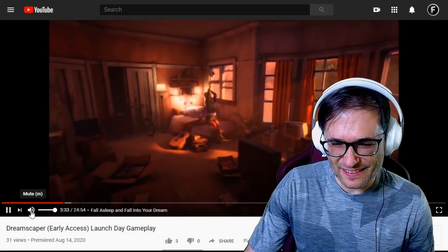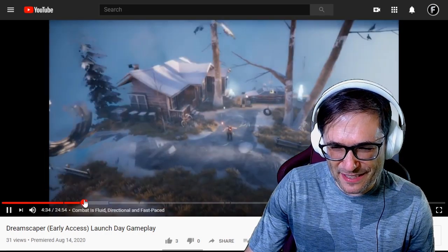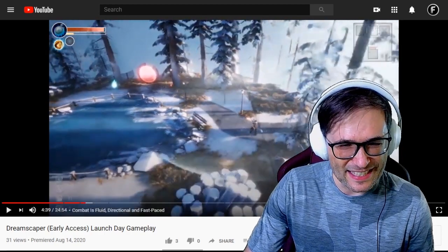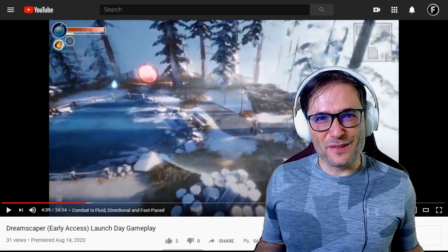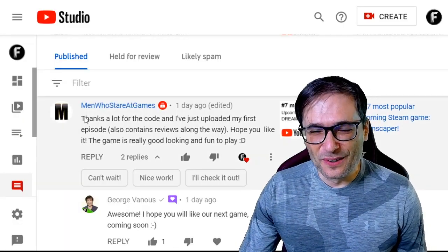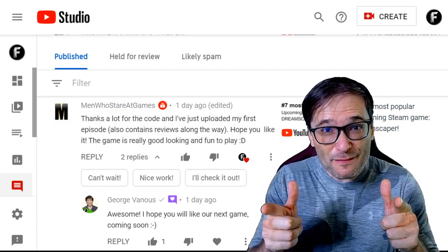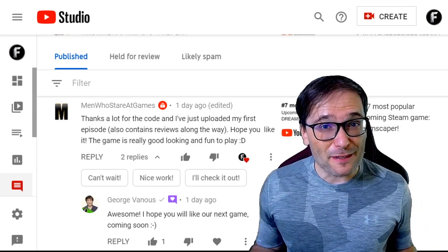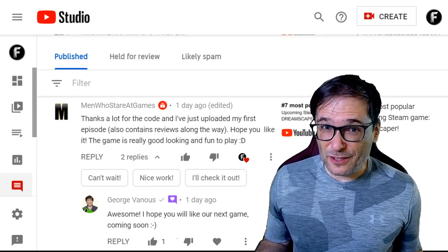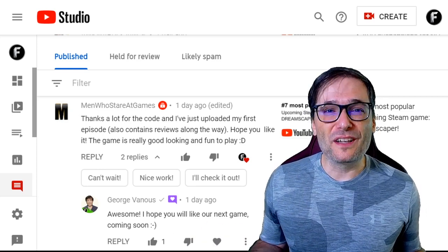The art style reminds me of a game from the early 90s. Pretty cool. The link to Fine Gaming Connoisseur's Dreamscaper video is down there in the description below. Men Who Stare at Games — now that's a title — wrote: 'Thanks a lot for the code, and I've just uploaded my first episode.' We gave you, Freedom family, game keys to Dreamscaper so you don't have to buy the game. You're able to get it for free just by being a Freedom partner. If you want to make videos about Dreamscaper and don't have the key yet, just email support@freedom.tm — we'll gladly send you one.